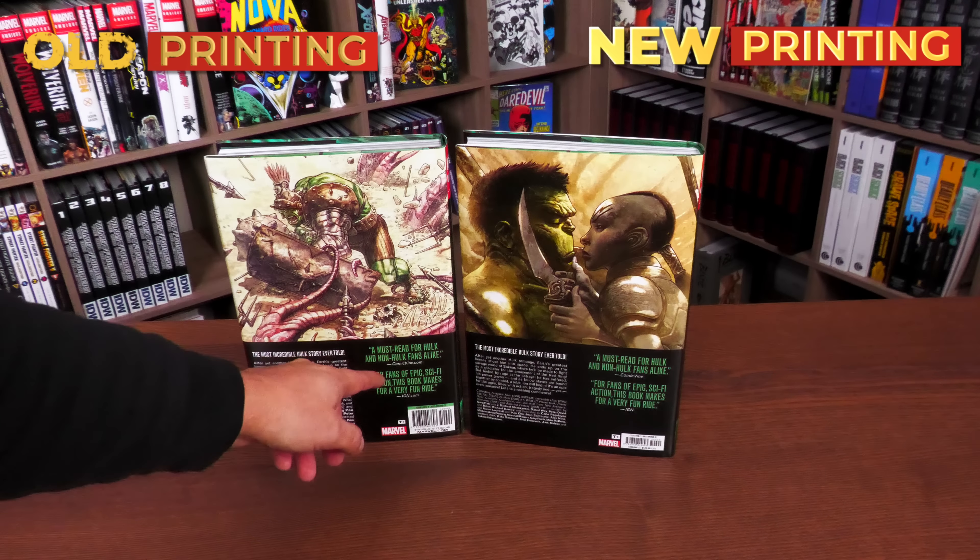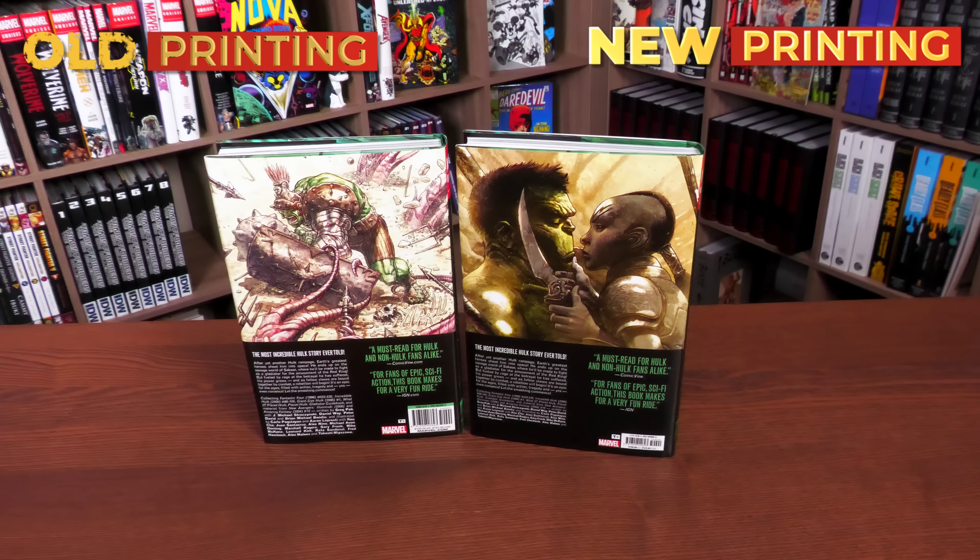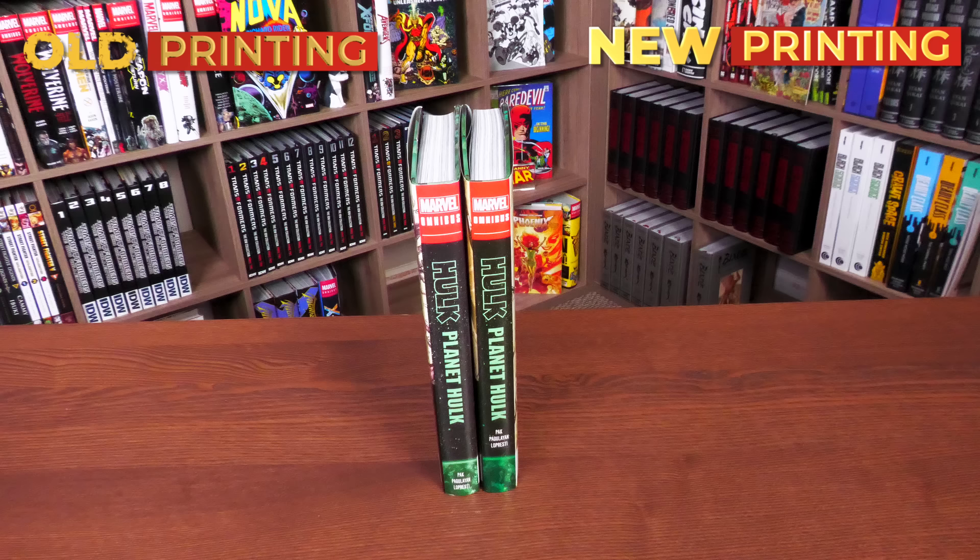The back of the book showcases more Ladron images with the tagline 'a must-read for Hulk and non-Hulk fans alike.' I completely agree — I actually gave my brother the Hulk Omnibus many years ago when it came out. He fell in love with it and wanted to continue the story, so he ended up getting World War Hulk. Here's a little bit about the book contents, ISBN, and retail price: a hundred dollars — and the new printing is also a hundred dollars.